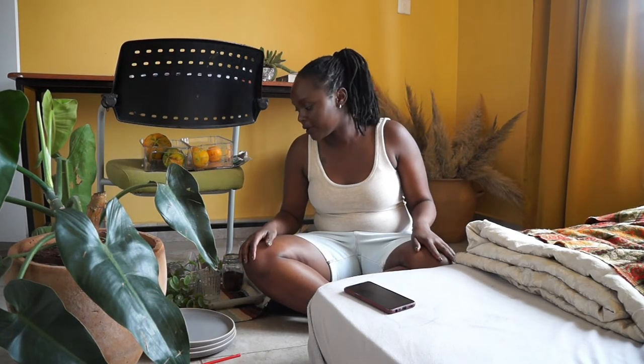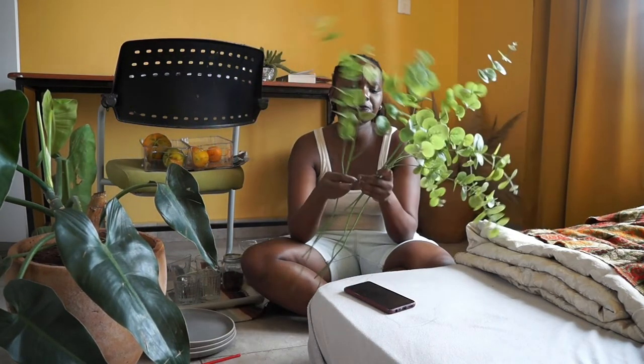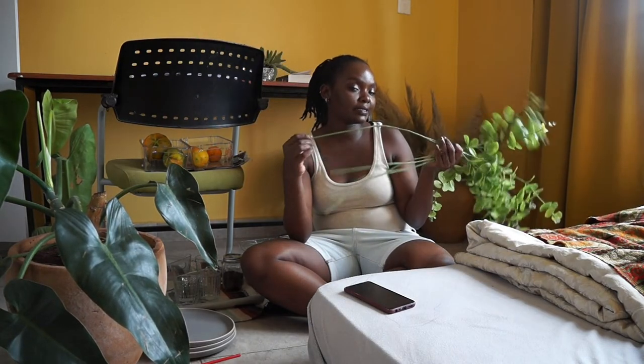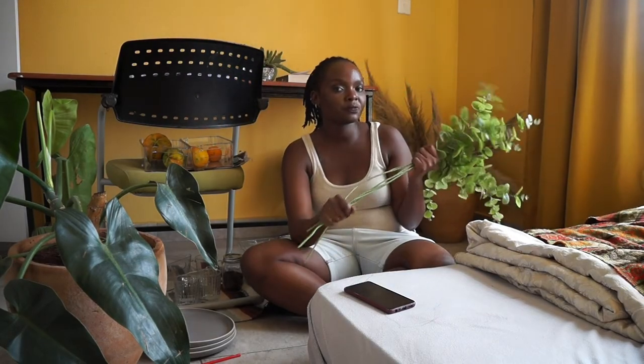Also from House of Leather, I got these fake eucalyptuses — four stems in total. These were 500 bob a stem. The reason I bought them is to use as props for my Instagram pictures. I wish I had gotten them in a jungle green shade, but this will have to do. I'll definitely be going back for more because I really like the full look of eucalyptuses in a ceramic pot.